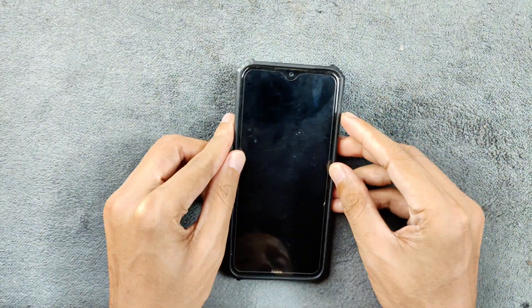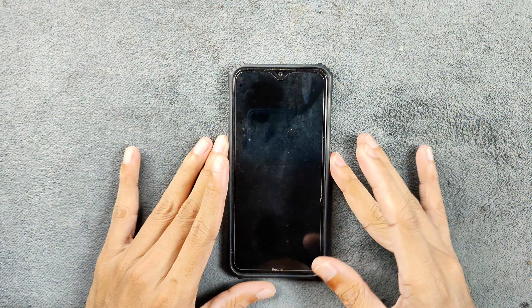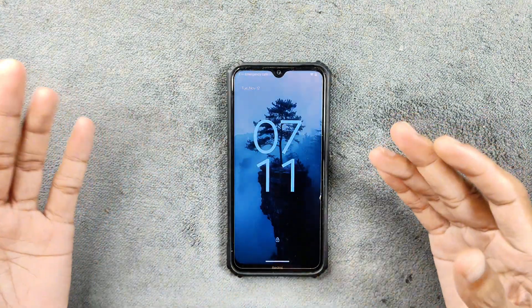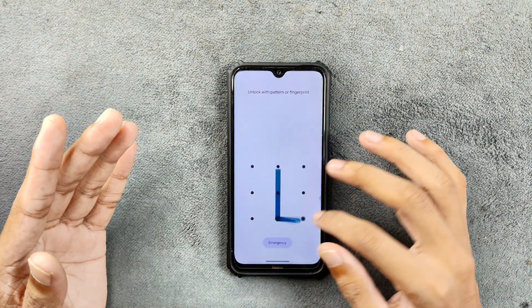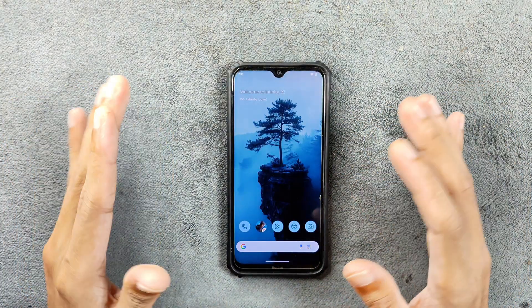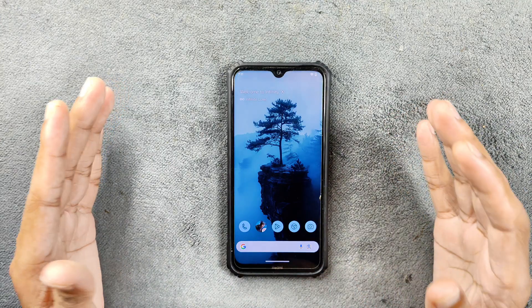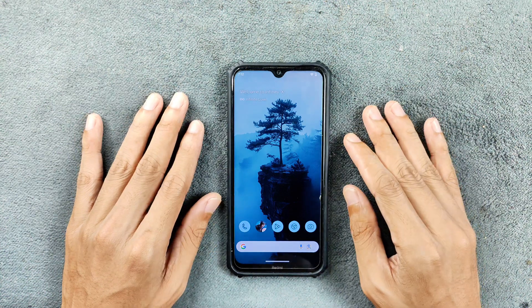Hey guys, today we have another Android 15 based ROM for Redmi Note 8, and this time this one is pretty good. A few days ago I reviewed the Infinity X ROM which was based on Android 14, but this time we have an Android 15 based ROM. This ROM is actually amazing — it is kind of similar to the pixel-like ROM I reviewed a few days ago, and it is actually excellent.